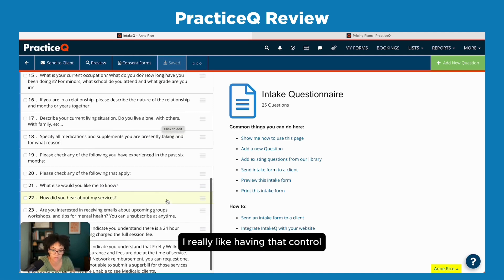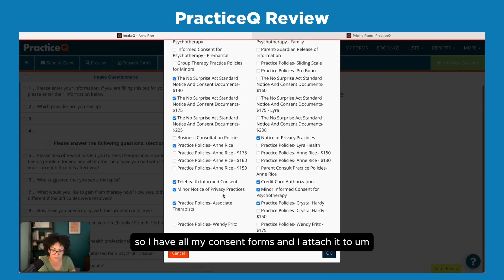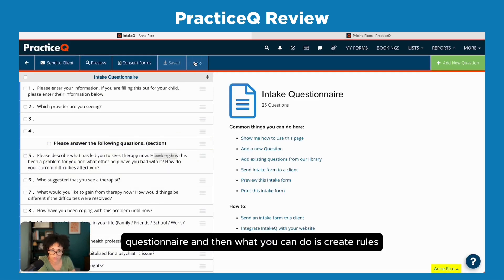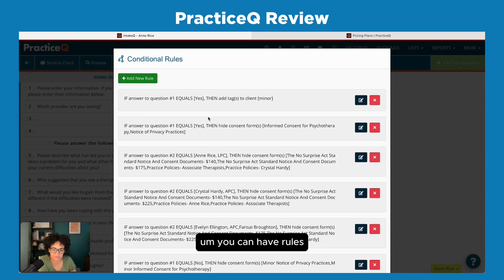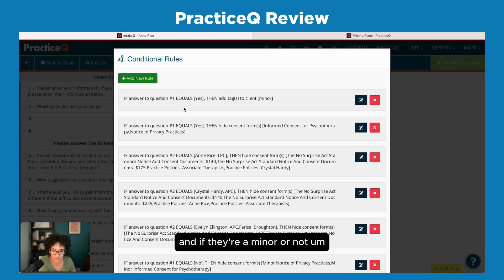For the intake questionnaire, they have a library of questions to get you started, but you can add all the questions you want and order them however you want. You can attach consent forms to the intake questionnaire. The best part is that you can create rules — so if a person answers question one as 'yes,' it adds tags to the client to help you organize them better. For example, it will tag them as a minor, which is a visual cue to know immediately that this person is under 18.